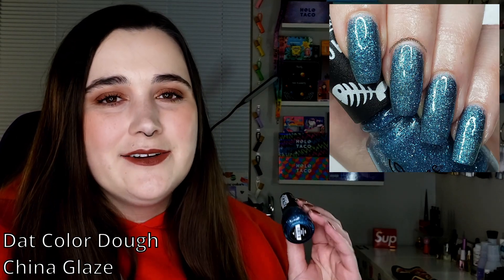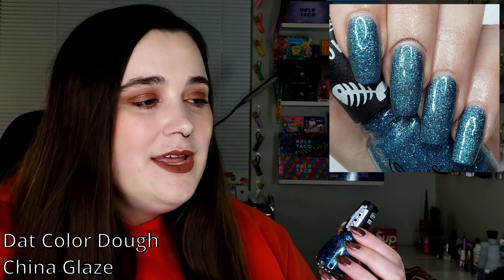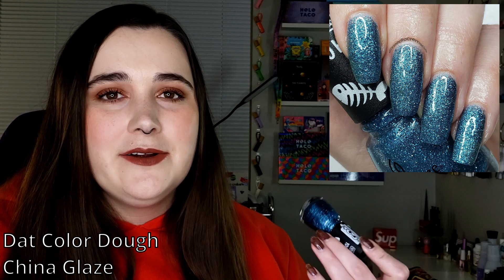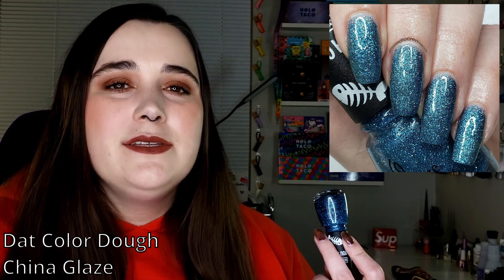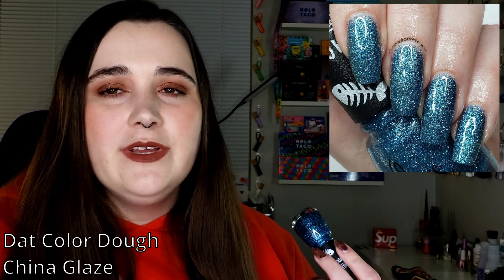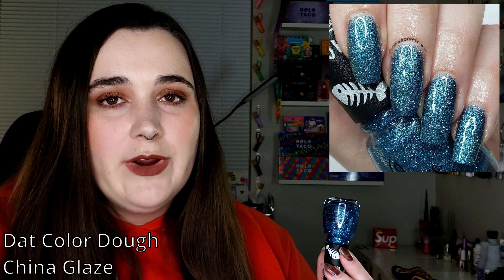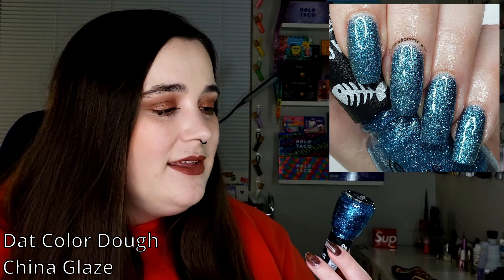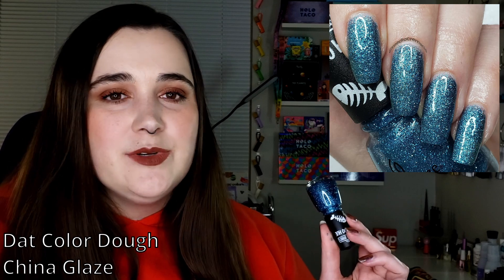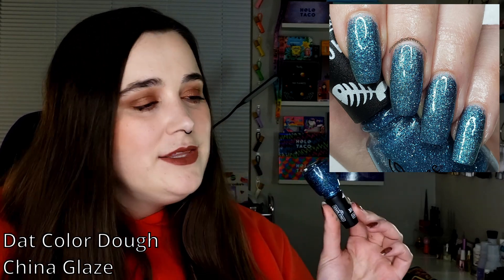Next, coming out of left field, is China Glaze's Dat Color Dough — one of those lighter blues I really associate with wintertime. Not only because this type of blue is always in Hanukkah decorations, but it also makes me think of cartoon icicles. I picked one that's straight-up glitter — a sponge-on type — so you get maximum payoff. It's really sparkly, and in midday winter when the sun reflects off the snow and hits your nails just right, it'll be perfect.